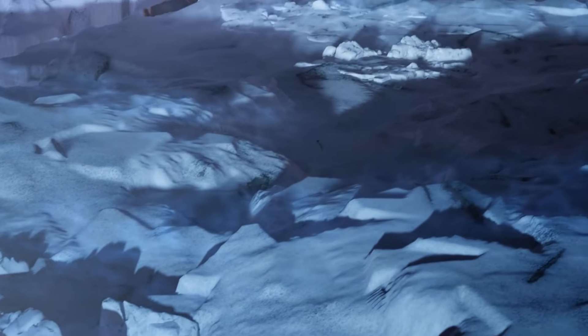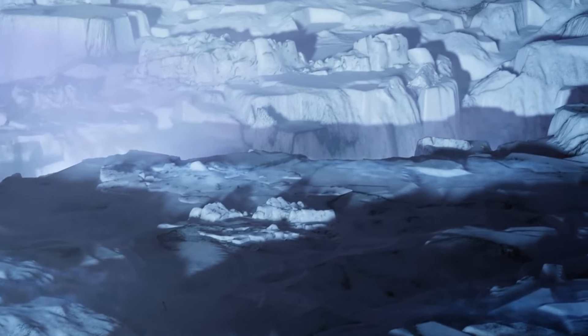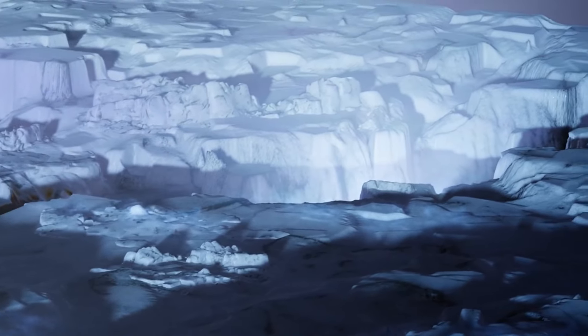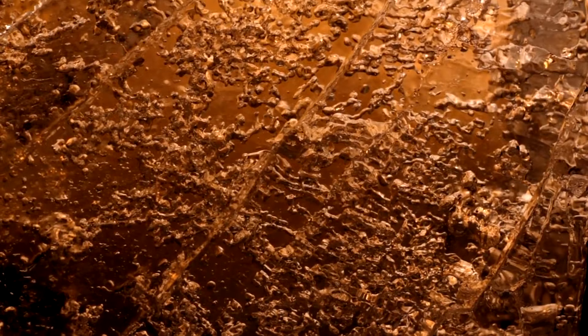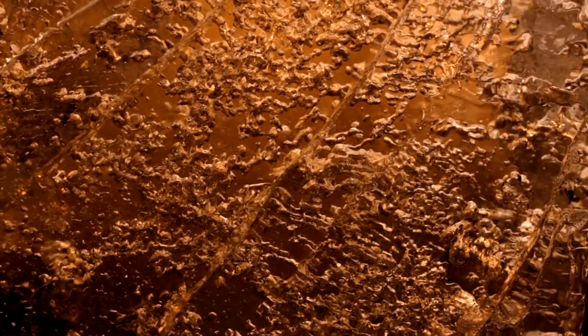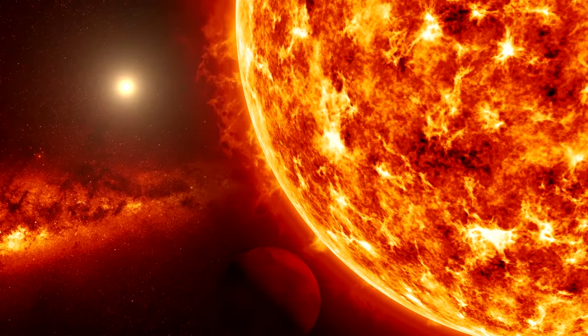For example, Europa, one of Jupiter's moons, and Enceladus, one of Saturn's moons, both have subsurface oceans beneath their icy crusts. The study of Ceres can provide a comparative basis for understanding these other icy worlds, potentially leading to new strategies for exploring them and searching for life.